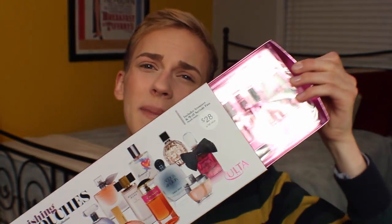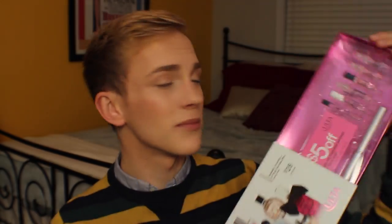Another set that I picked up is this fragrance sampler of a bunch of different fragrances. I think it has 12 in here — yeah, 12-piece fragrance collection. It's called the Finishing Touches, and they're all little baby sizes. I'm probably going to give like two or three to each of my friends.